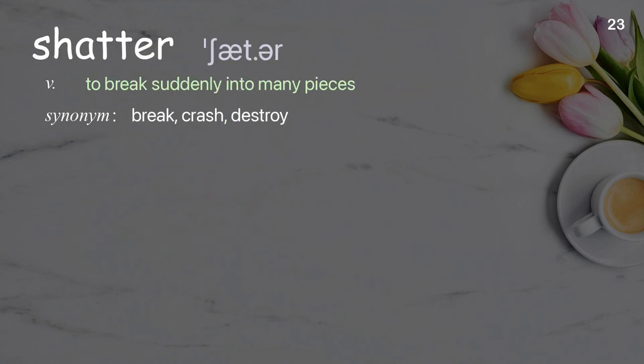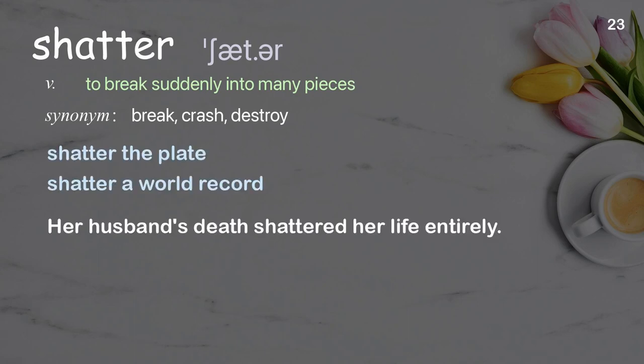Shatter: to break suddenly into many pieces. Examples: shatter the plate, shatter a world record. Her husband's death shattered her life entirely.